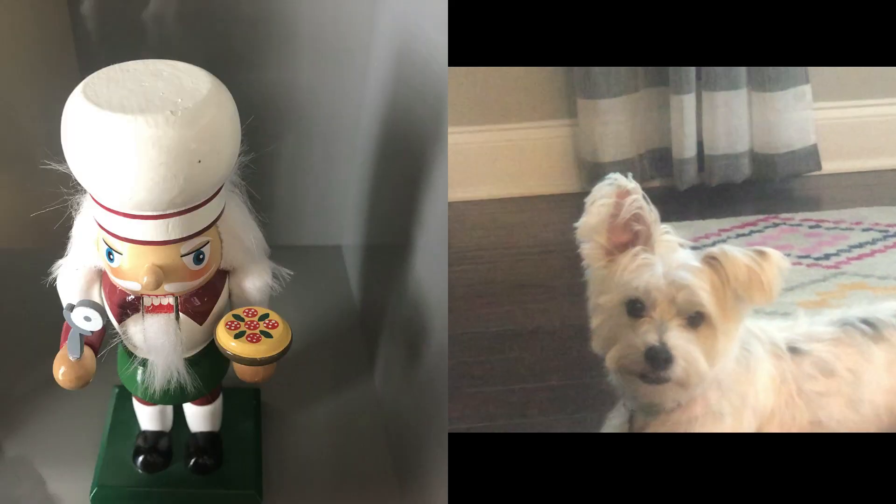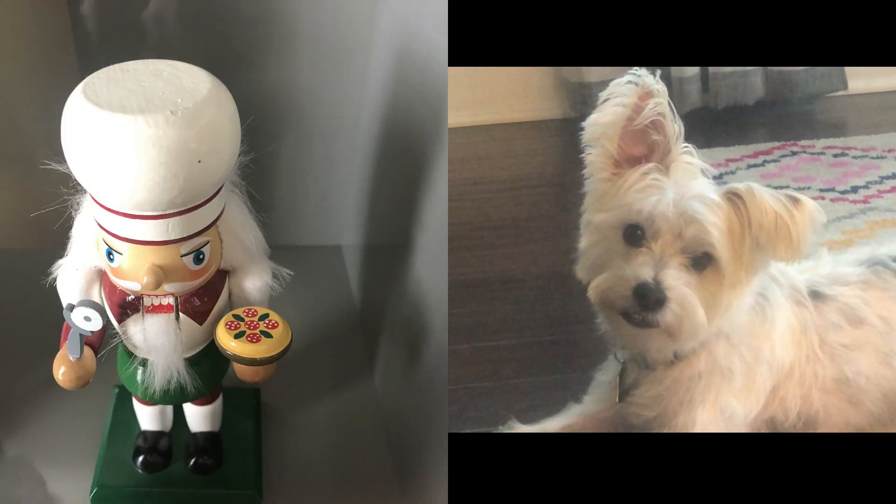Everything holds joy and memories, and that's what the season's all about — it all has special meaning in my heart. Even the pizza nutcracker has a place in your heart. Okay.